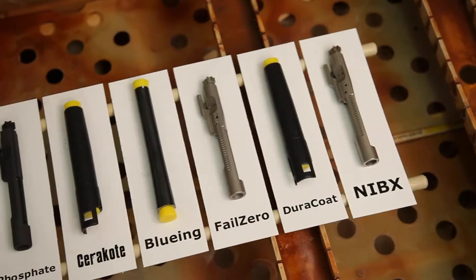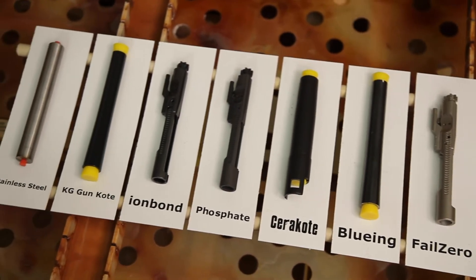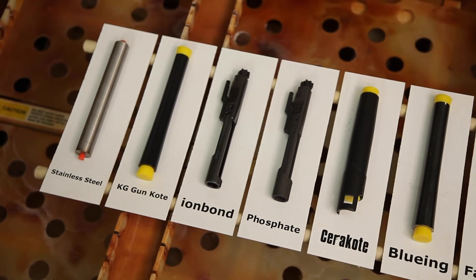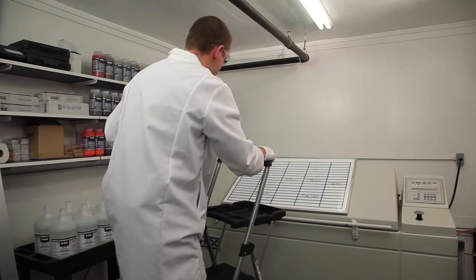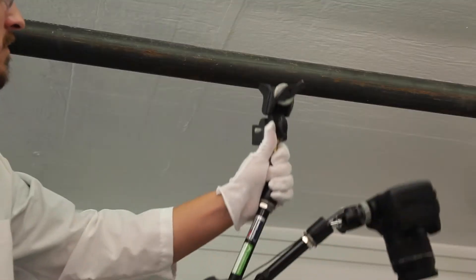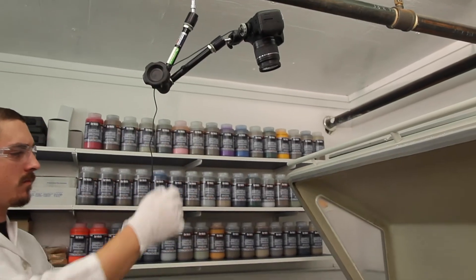In order to give you an idea of how harsh this environment is, a high-grade 416 stainless steel barrel is placed inside with the other firearm components as a baseline. The environment inside the salt chamber is so harsh that it makes it impossible to capture clear photography. We've mounted a camera to the ceiling above the chamber, and our lab tech will open the chamber door to take pictures.